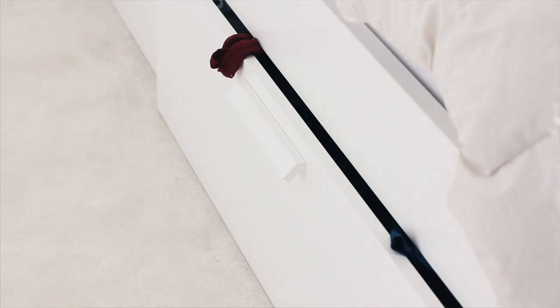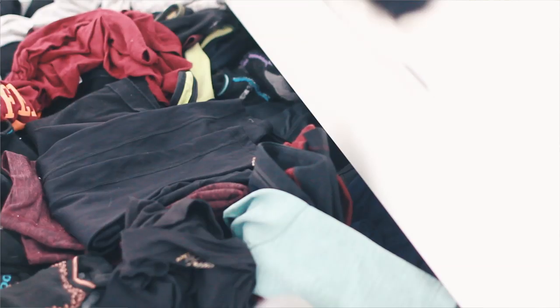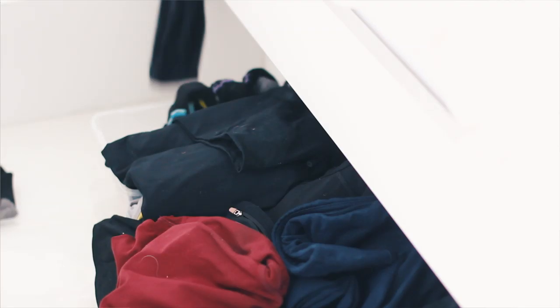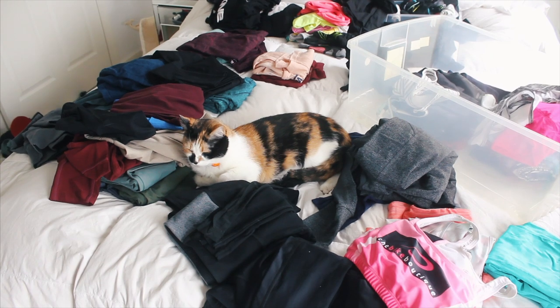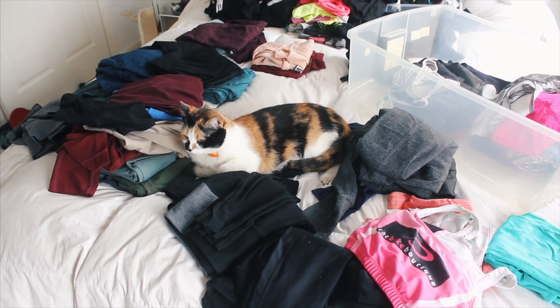My first tip for the decluttering process — I know Marie Kondo talks about getting everything out, but I like to break it up into sections. I knew I just wanted to focus on activewear because I had time that day to do a little bit. I couldn't overhaul my whole life in one day. So the one drawer was the primary focus. I took everything and put it on the bed — and of course Princess Zucca had to make an appearance and take over my video. She makes this extremely difficult.